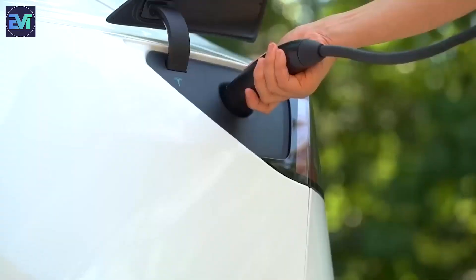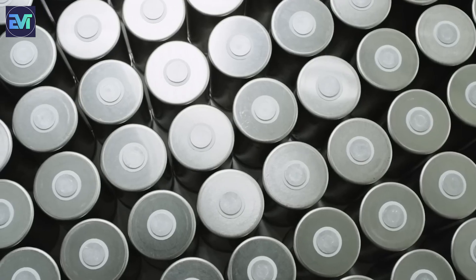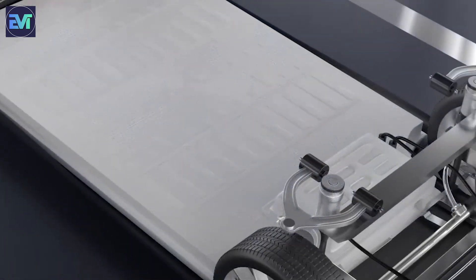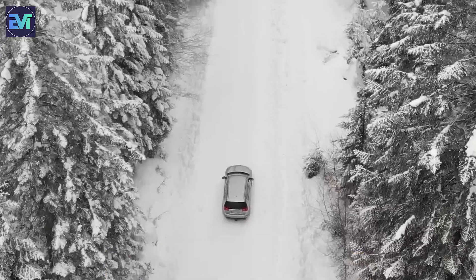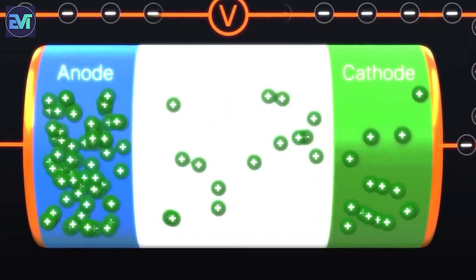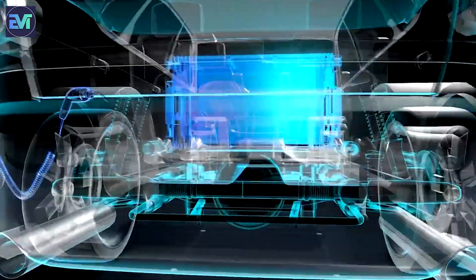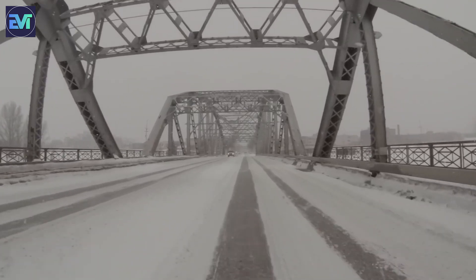In winter, the efficiency of electric vehicles decreases, and the primary reason for this is the battery. Typically, EV batteries operate best within a temperature range of 15°C to 35°C. However, if the temperature falls below this range, the chemical reactions in the battery slow down, reducing the energy output and increasing the internal resistance of the battery. As a result, the battery can store less energy, deliver less power, and consume more energy to maintain its temperature. EV range can drop by up to 40% in cold weather.